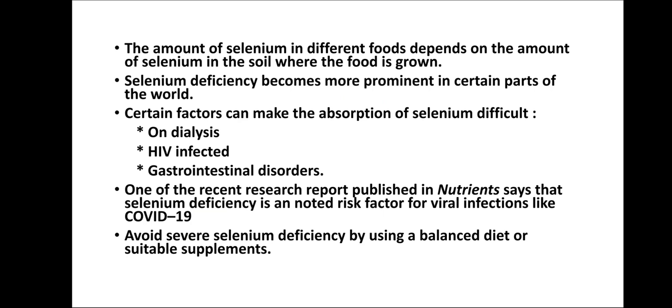The amount of selenium in different foods depends on the amount of selenium in the soil where the food is grown. So if there is selenium deficiency within the soil, it will be more prominent within the civilization that exists in that area. Selenium deficiency becomes more prominent in certain parts of the world where there are no favorable conditions to provide the requisite amount of selenium within the soil and indirectly to the foods. Certain factors can make the absorption of selenium more difficult — for instance, if a person is on dialysis, HIV infected, or suffering with gastrointestinal disorders.